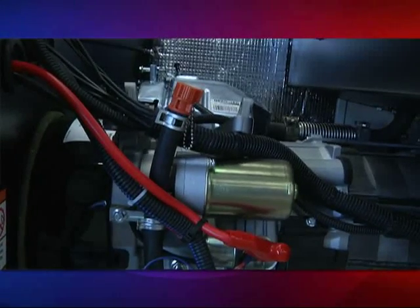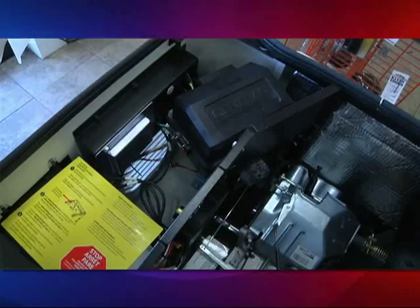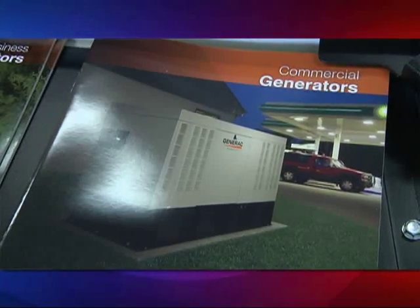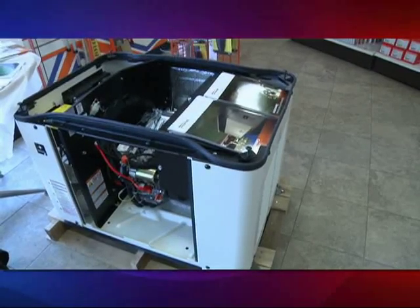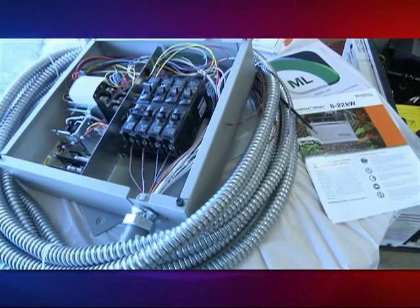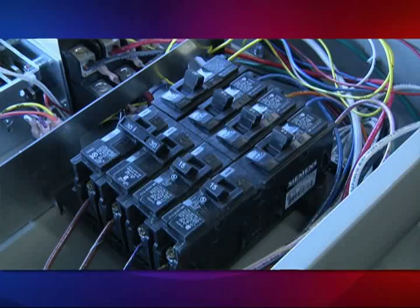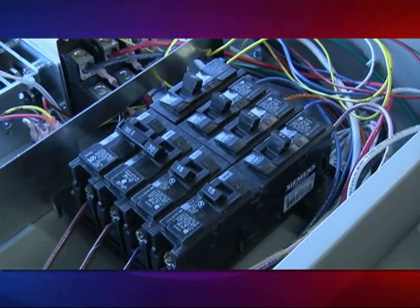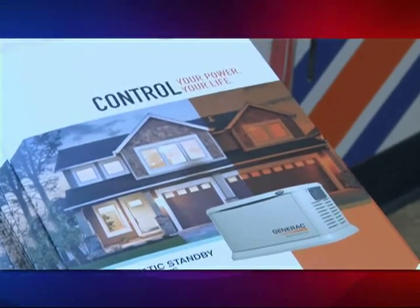People might be hesitant or confused about how a generator actually operates. Do you have someone here that can review that with them? We do. You can see myself, you can see Jerry. We also have, for bigger jobs or more complicated systems, a person in our company that works for all of our stores — that's all he does is generators. He can come out to your job and look at it and help you with deciding what size is right for you.